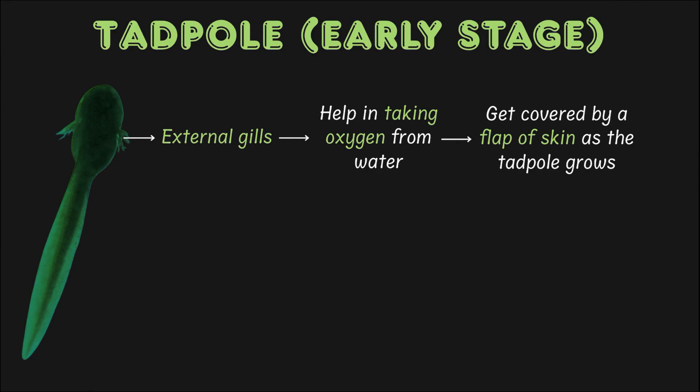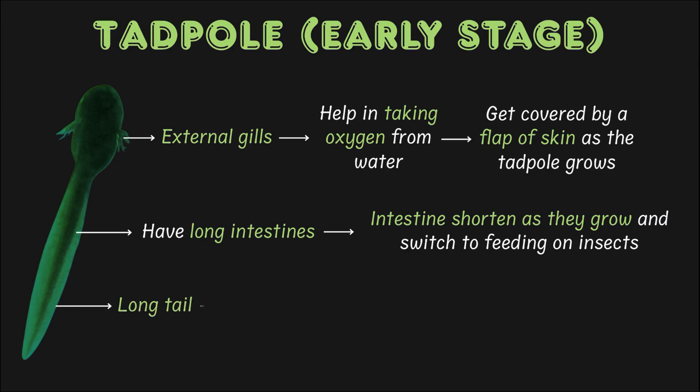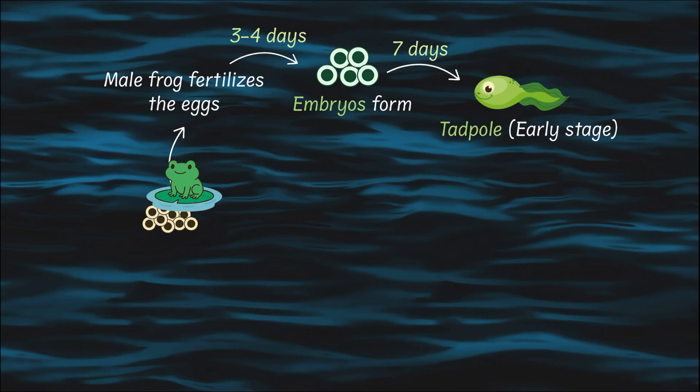Tadpoles are plant eaters at first — they munch on algae and plant bits. Their intestines are long, great for digesting plants. Later, when they become frogs, their intestines will shorten as they switch to a diet of bugs and insects. Since tadpoles stay in water and cannot go on land until they are fully grown, they have long tails which are used for swimming.